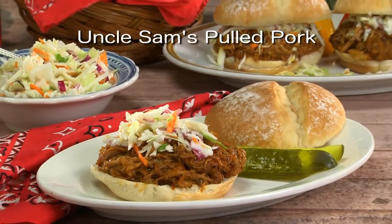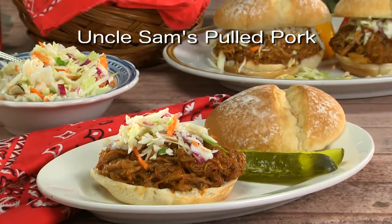To get the recipe for what we call Uncle Sam's Pulled Pork, simply visit our website. I'm Howard in the Mr. Food Test Kitchen, where today we found a less taxing way for you to say, oh, it's so good.